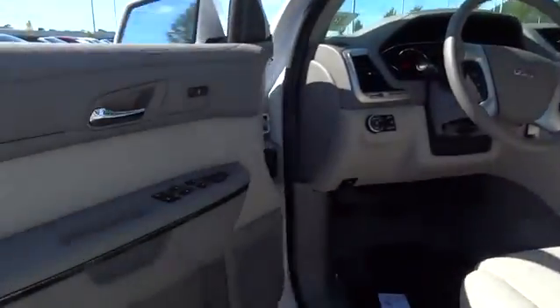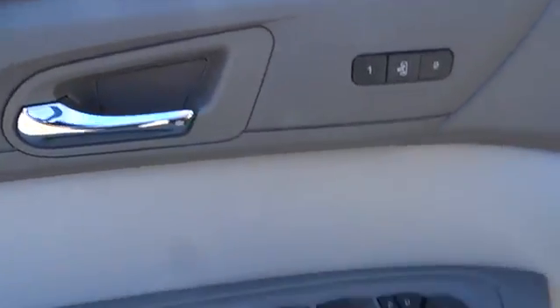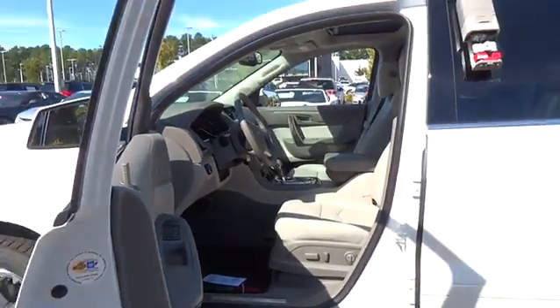Driver lumbar, power steering, adjustable steering wheel, front floor mats, cruise control, ABS four-wheel, four-wheel disc brakes, front wheel drive, universal garage door opener, rear defrost, auto-off headlights.